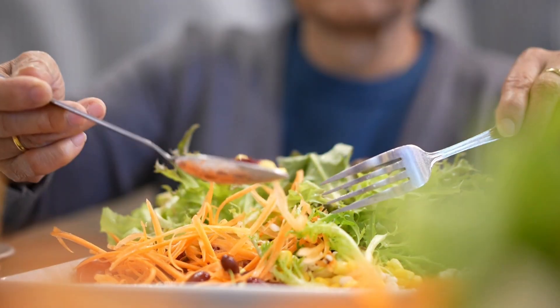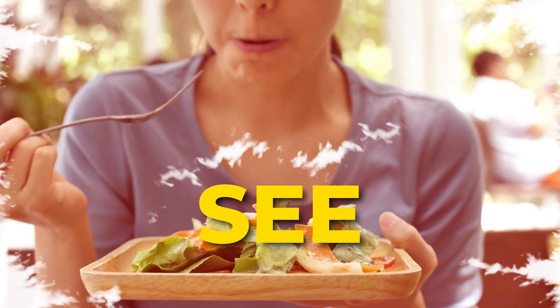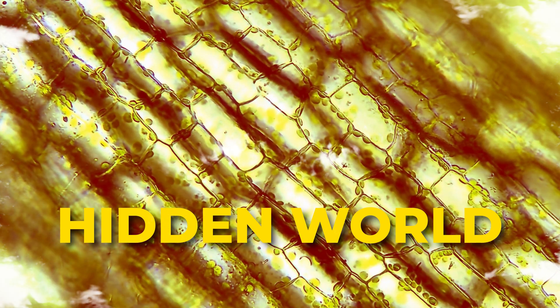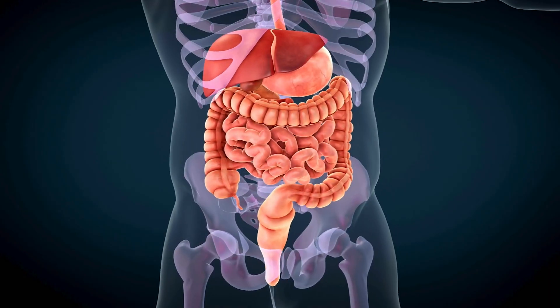What if I told you that the food on your plate holds secrets far beyond what you can taste, smell, and see? Beneath the surface of every bite is a hidden world that's only visible by a microscope. This is a food's microstructure. It controls not only how a food behaves but also how our body digests it, which means a calorie isn't always a calorie.